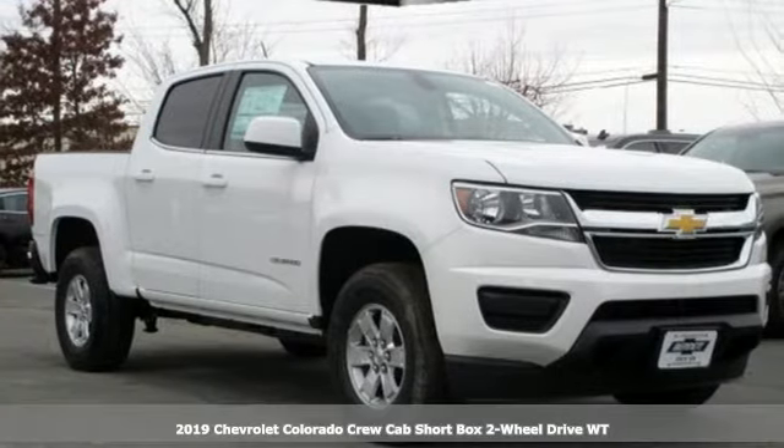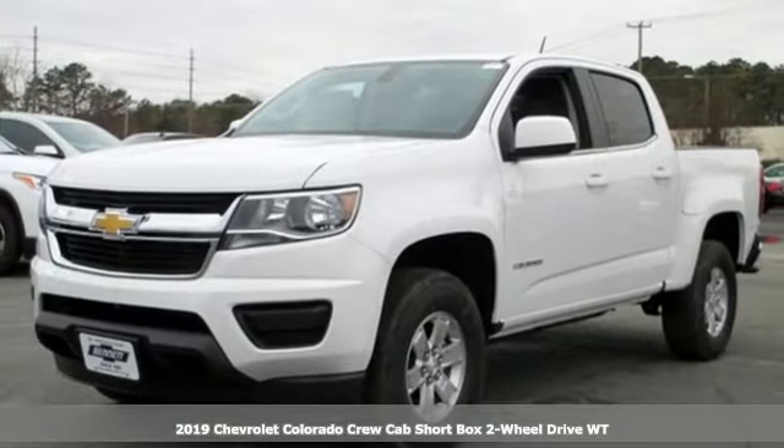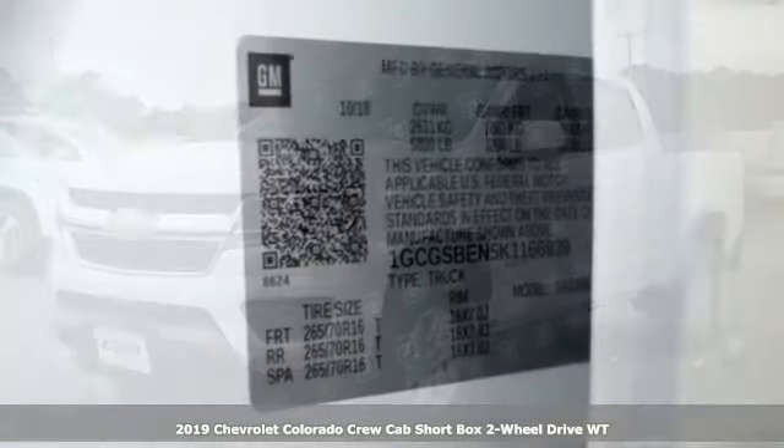It's a new 2019 Chevrolet Colorado. Whether you're downtown or off-road, this truck provides torque and efficiency no other mid-size pickup can match.